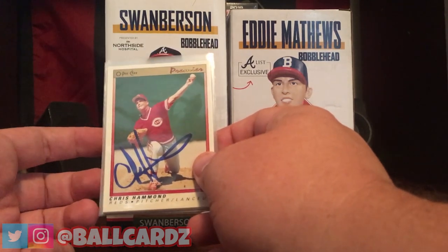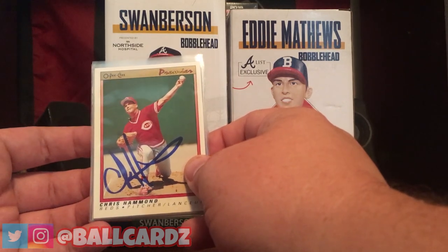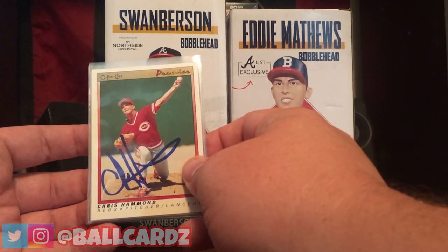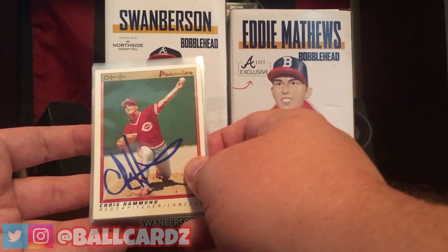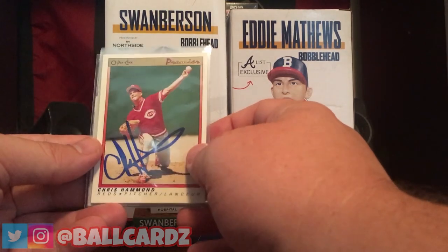But every Sunday home game, the Braves do Alumni Sunday, which they bring back three or four different players from the past that played for the Braves to sign autographs and meet with the fans. So this week, that's what I got.